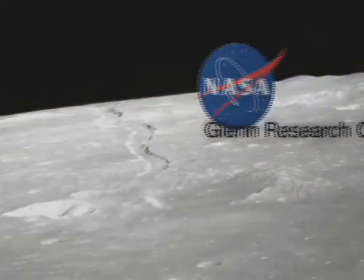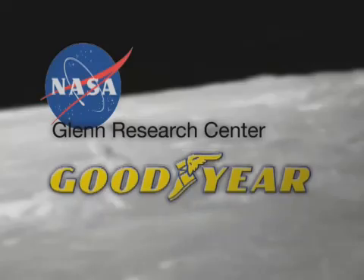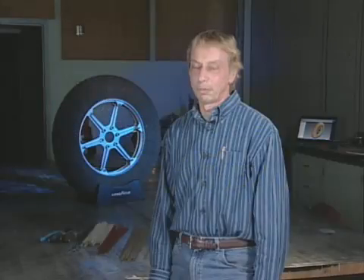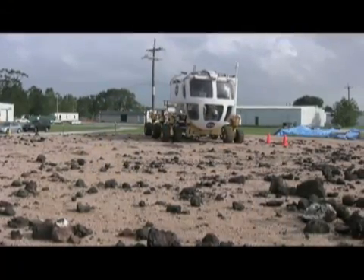The team is a partnership between NASA's Glenn Research Center and the Goodyear Tire and Rubber Company. They needed hardware to roll, and we make hardware that rolls in every form, so it's a perfect marriage between two organizations. Together, they're creating tires for new lunar rovers that NASA will one day use on the moon.